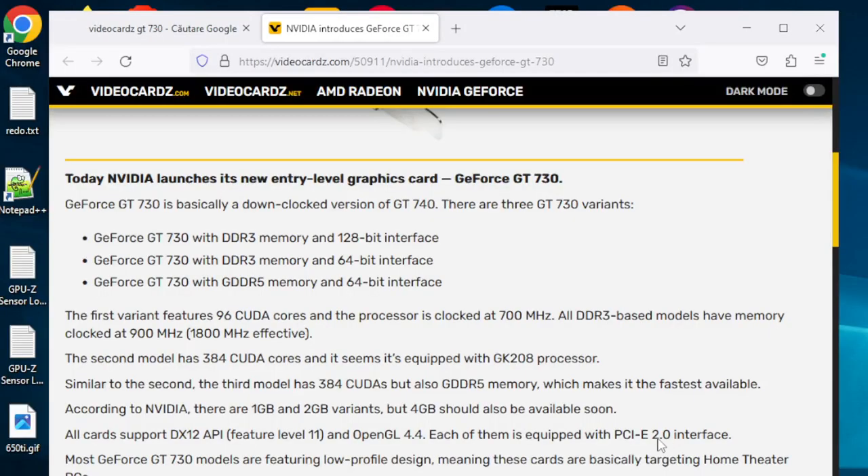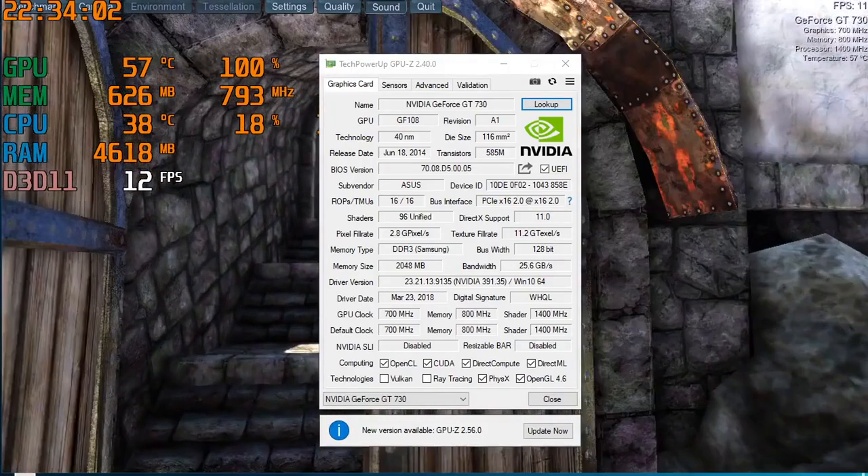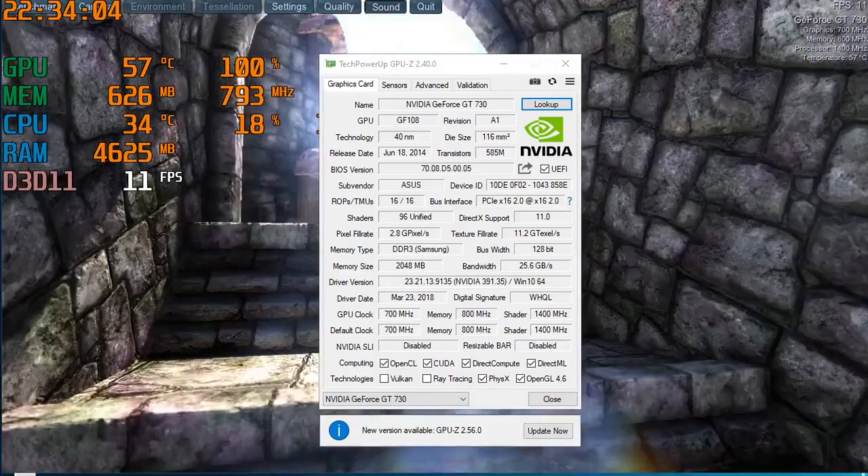I did not do my homework. While I was looking for a display adapter that would do a better job at video decoding than the Intel HD2000, I was still hoping that some gaming would still be in the cards. But it turned out that between the three cards with the same name, I ended up getting the worst of them.